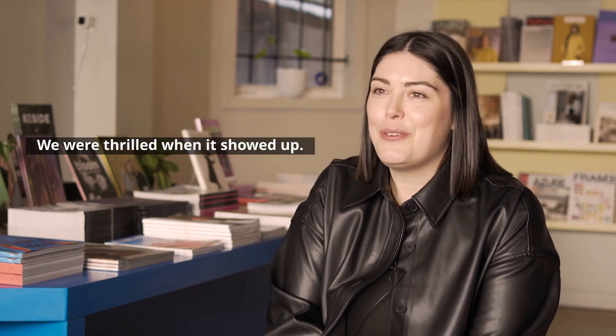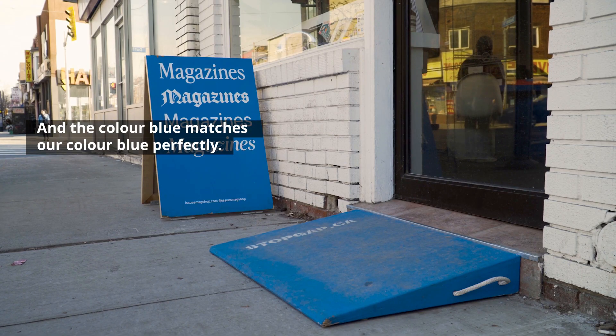Our experience with the ramp has been really amazing. The process of getting a ramp was really easy. It came quickly, and we were thrilled when it showed up — the color blue matches our color blue perfectly.